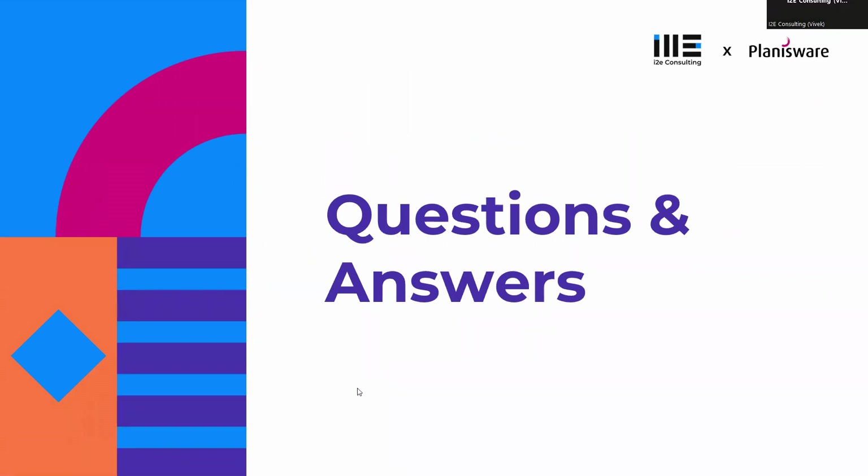The session is now open for question and answer. If you have any questions, please feel free to share them in the chat box or in the Q&A box.